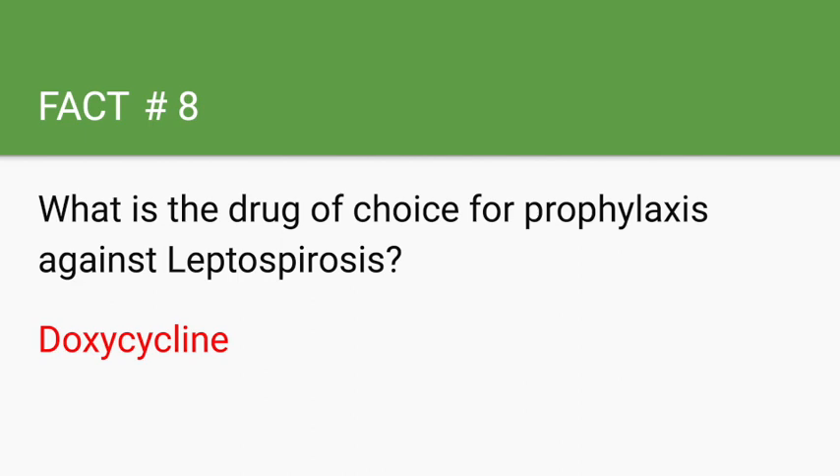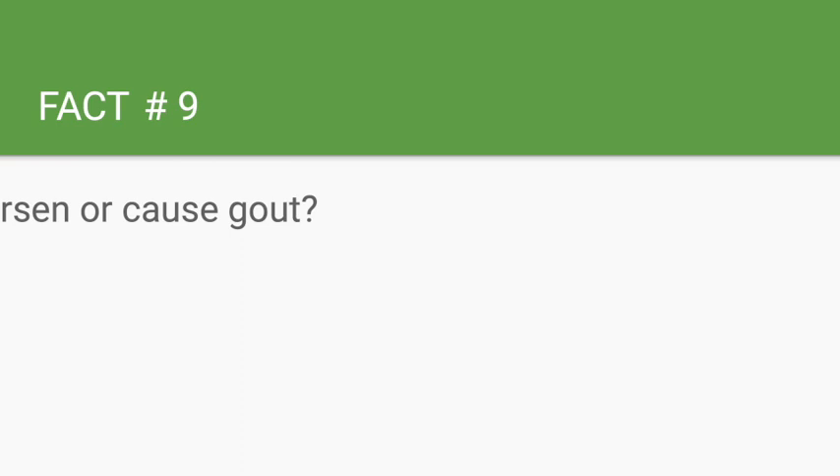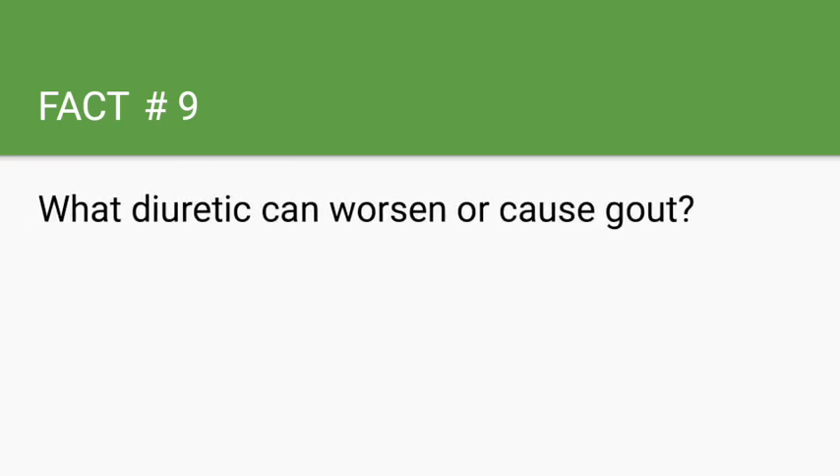What diuretic can worsen or cause gout? Loop diuretics.